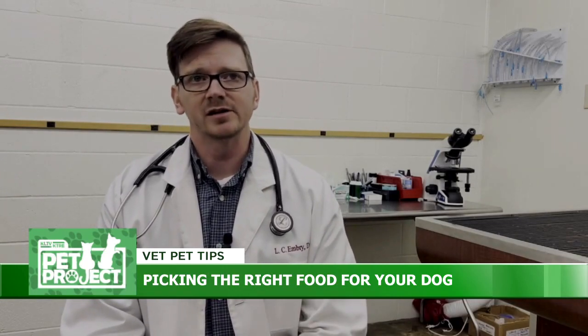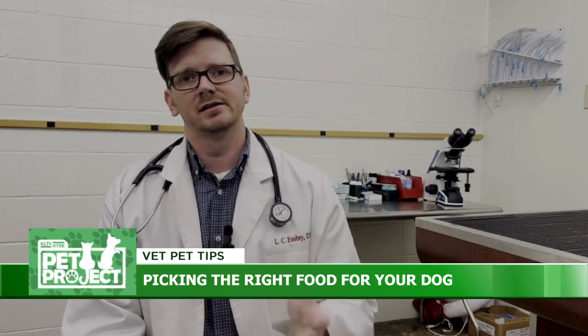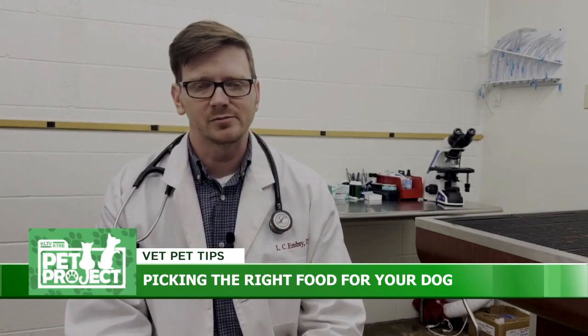I think part of the reason the canned diet works so much better than the kibble is that it's lower in carbohydrates. People in the human world talk about low carb, keto — that works well for a lot of people for weight loss.